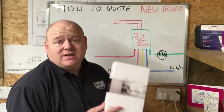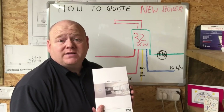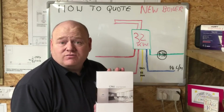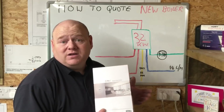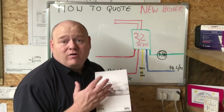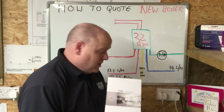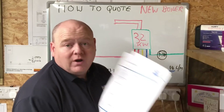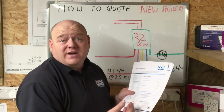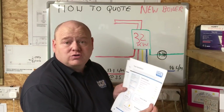Another thing to consider is the controls. On nearly all boiler installations, controls will need to be updated to comply with the Boiler Plus standards. Maybe you fit an internet control for the customer so they can use it on a smartphone, or you use a standard on/off control, but it would need to conform with the current Boiler Plus standard. Now I'm going to have a look at the quoting, go through the quote, show you some pricing, and at the end go through some different boiler options as well.